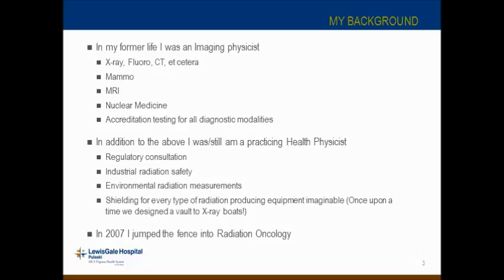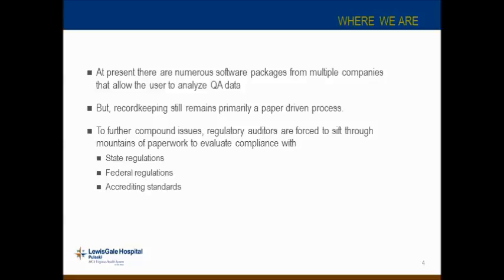I'd like to start a vote. The question for participants this morning is: what is your primary job role? Are you a physicist, physician, dosimetrist, therapist, or other? We'll see the distribution — we have about 29 out of 80 votes so far. After closing the vote, most of you are medical physicists and 31% are in the 'other' category.